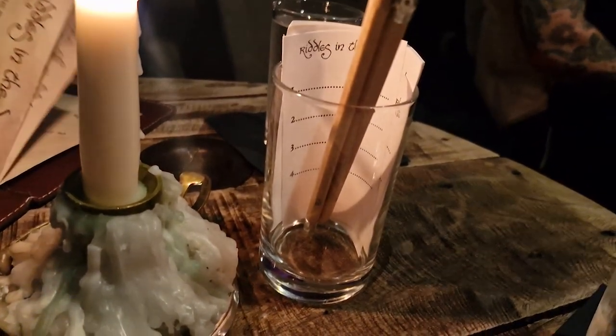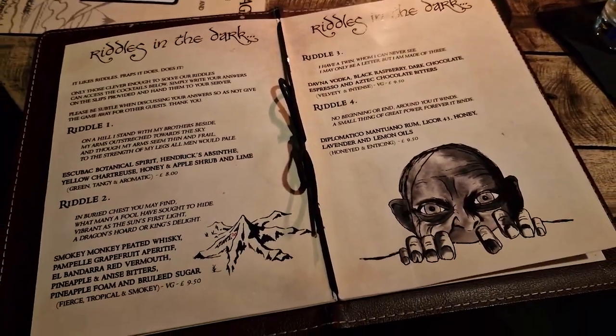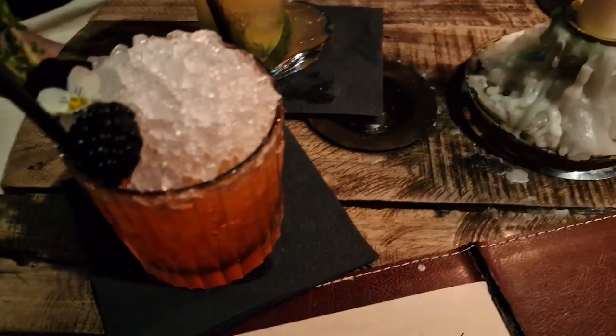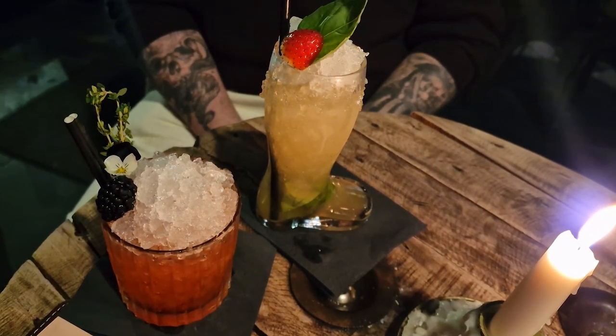There were loads of Lord of the Rings references including the menus where the drinks were named after characters or events from the movies or the books. At the back of the menus there were also riddles from Gollum that you had to answer in order to order that drink. My boyfriend's cocktail was called 'In the House of Tom Bombadil' and came in a boot-shaped glass. Mine was called 'The Gardens of Laurien' — it was quite fruity and came with little flowers and berries on top, which was really pretty.